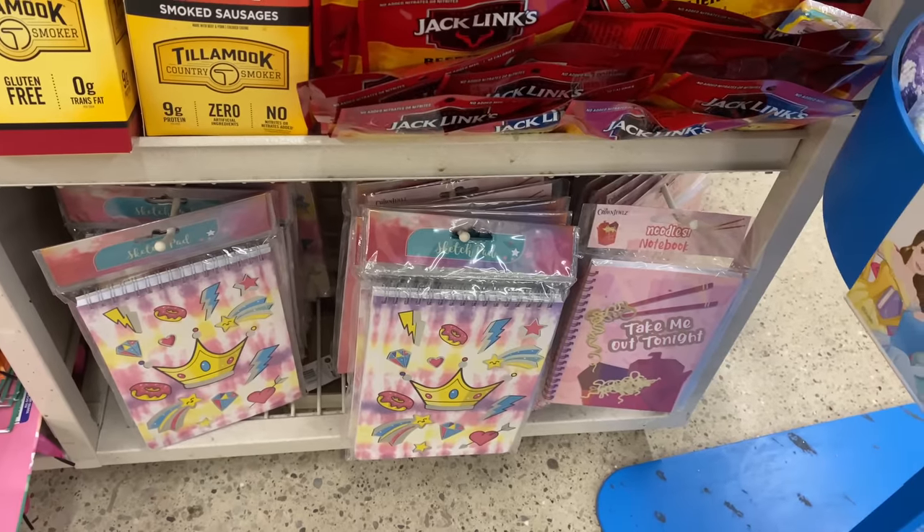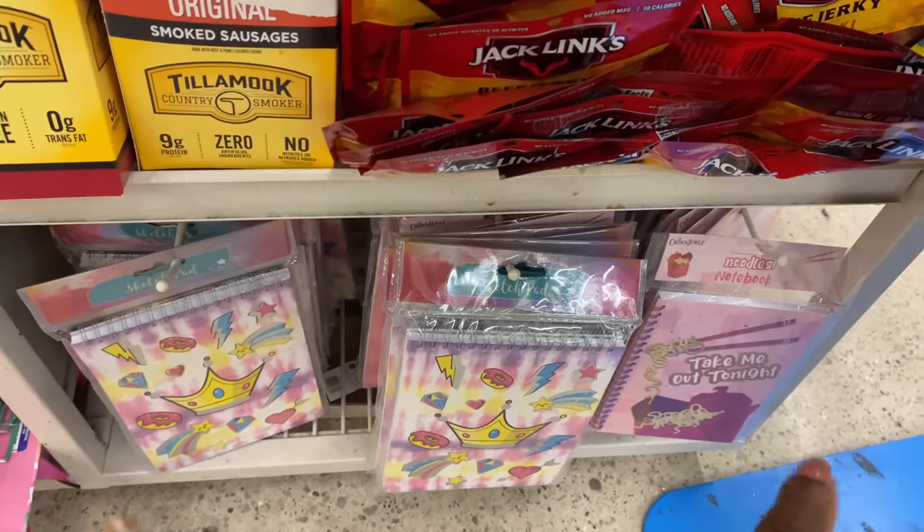More notebooks over here, guys. The one on the end says 'take me out tonight.'